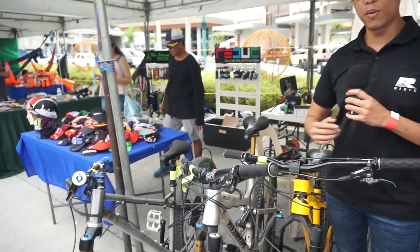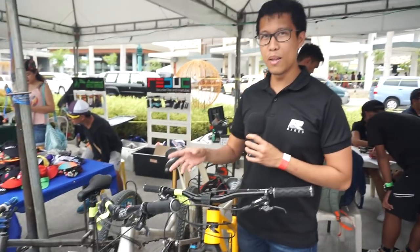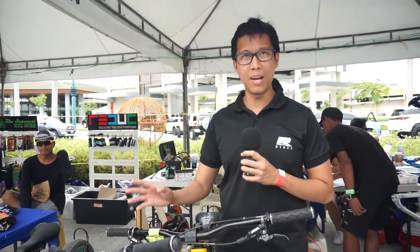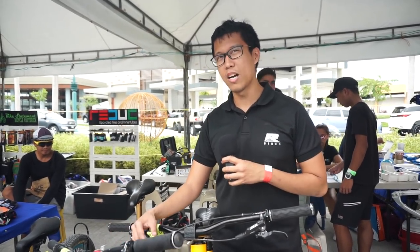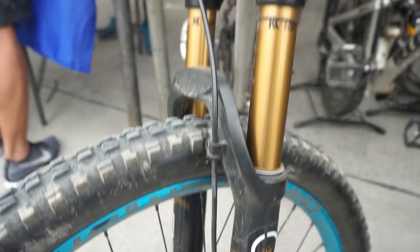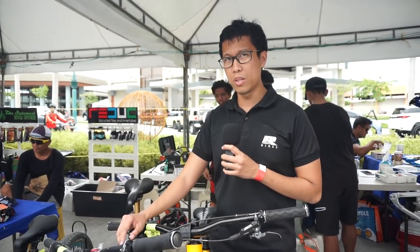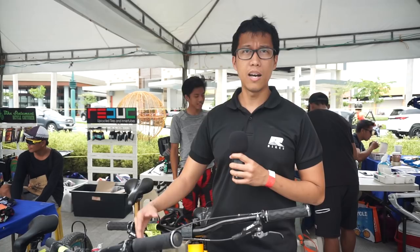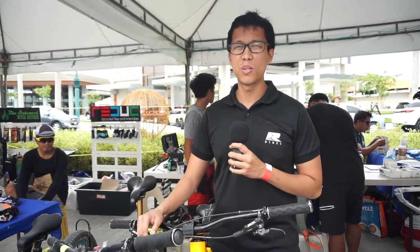And then yung last bike up for demo — another very special bike. This is our prototype Kanlaon, steel. Medyo experiment lang namin siya — okay ba siya with steel, okay ba yung reception ng tao with steel? I'm not sure if we're going to put it into production, kasi I'm not sure if enough yung demand for a steel Kanlaon bike. Maybe, ewan ko, I'm not sure.